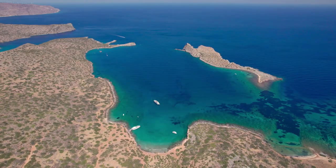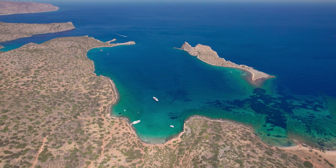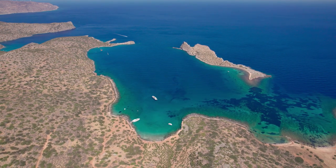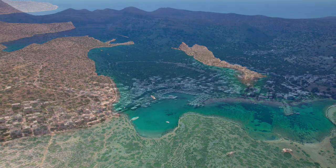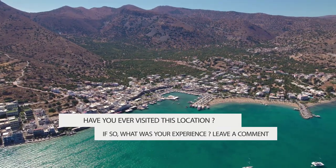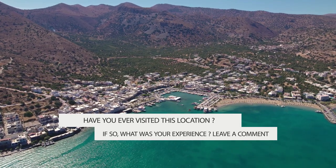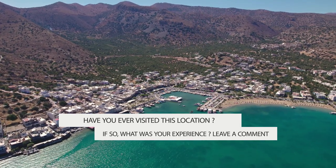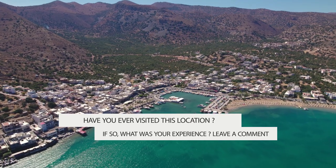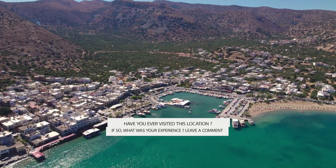If you're planning a trip to Greece, don't forget to include this hidden treasure in your schedule. Spend your days lounging on the beach or swimming in the clearest water you've ever seen. Explore the charming neighborhoods and take in the breathtaking surroundings. The seaside trails are ideal for walking, allowing you to explore the surrounding region and obtain a great understanding of this part of Crete.